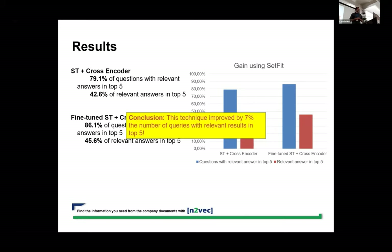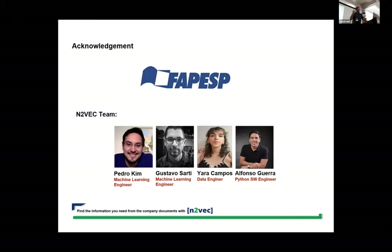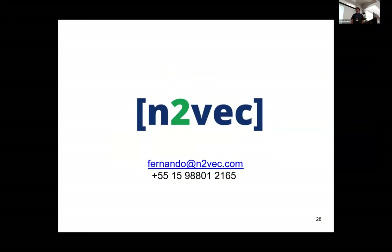SetFit was very helpful for augmenting data and enabling fine-tuning that increased performance by 7%. I want to acknowledge FAPESP — one of the scientific agencies in Brazil that funds our research — and our team at N2VAC. That's it, thank you very much.